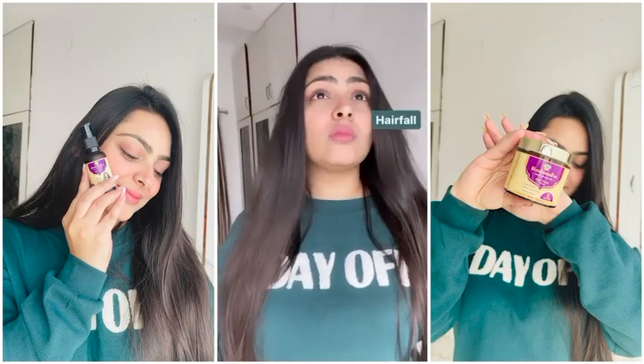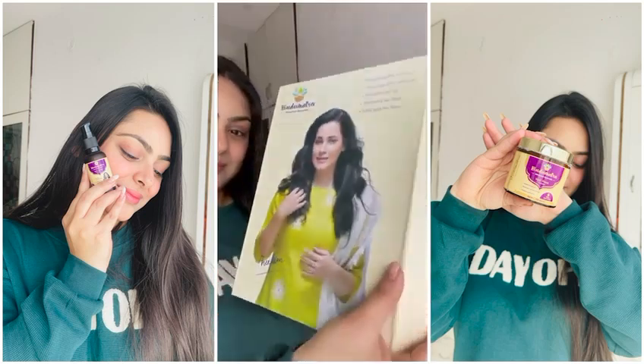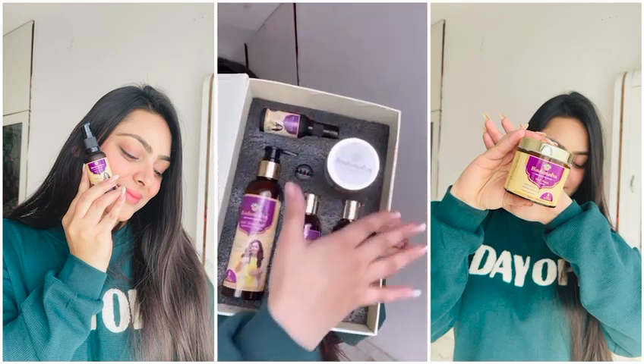Hello everyone! Harmful chemicals damage your hair leading to hair fall, dryness and frizz? Don't worry! Here I am presenting this amazing Ayurvedic brand called Pindu Matra.